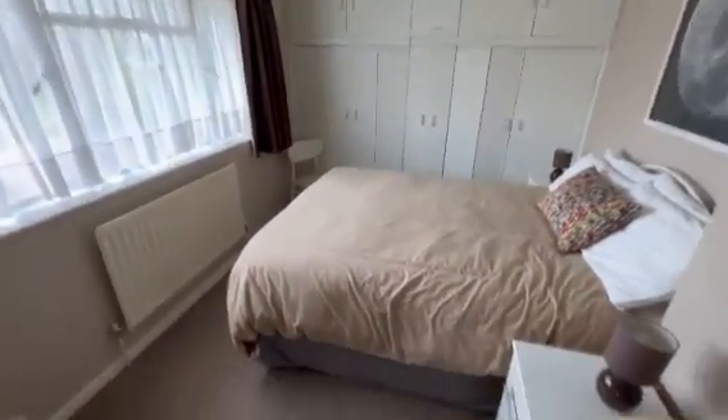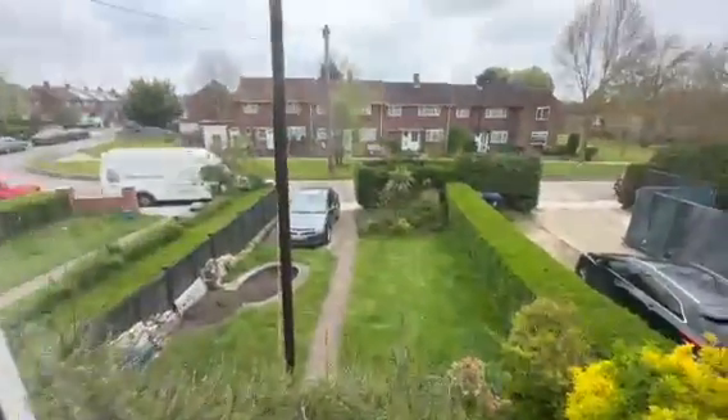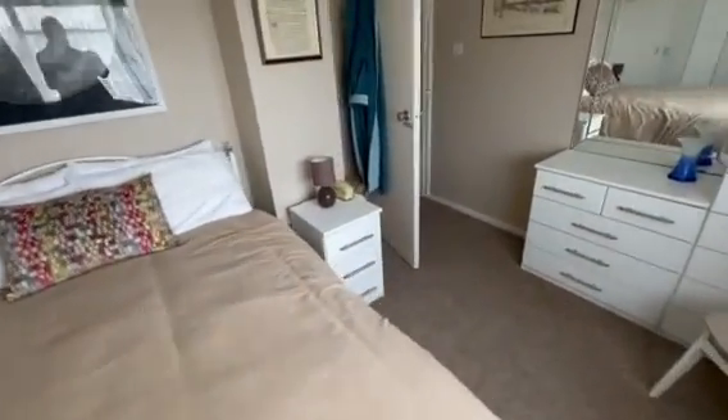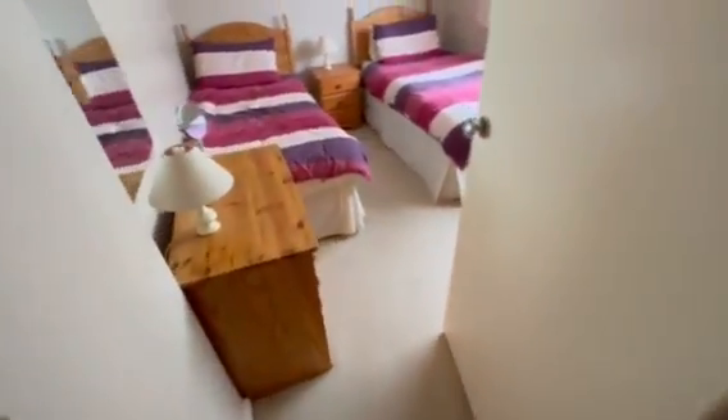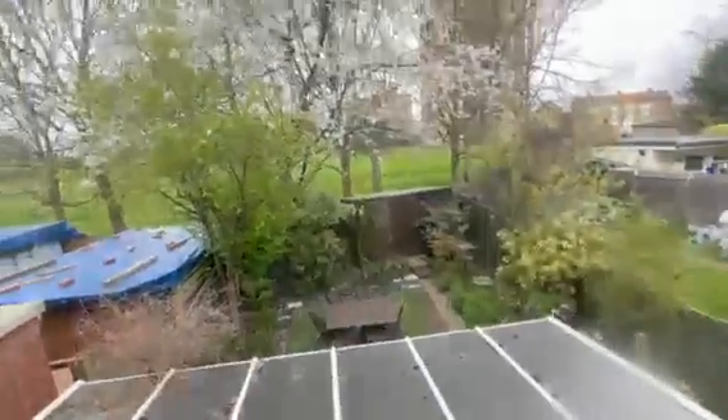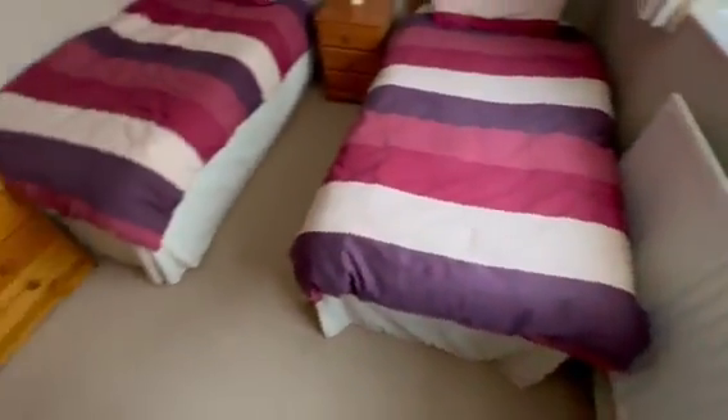Bedroom one — front aspect window, radiator, fitted wardrobes. Bedroom two — front aspect window, another good double. Rear aspect, front aspect, built-in storage cupboard, radiator.